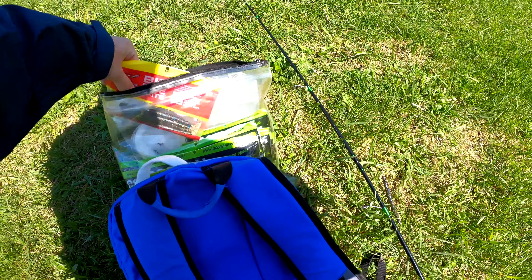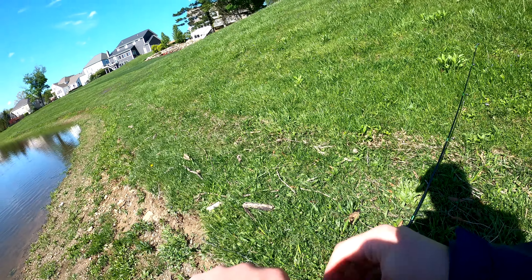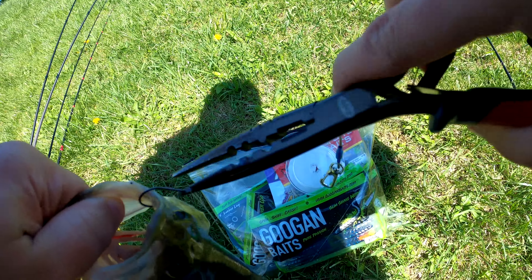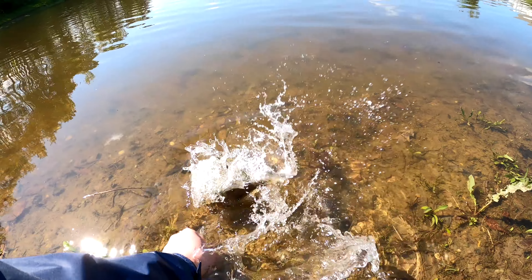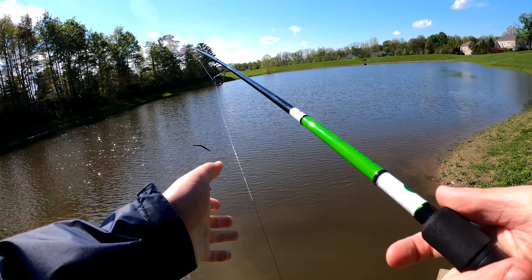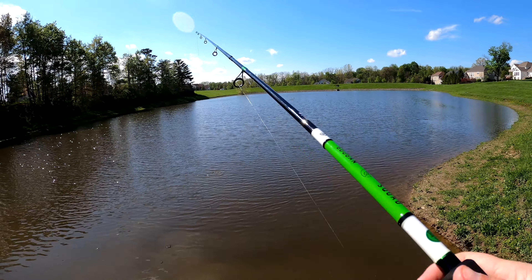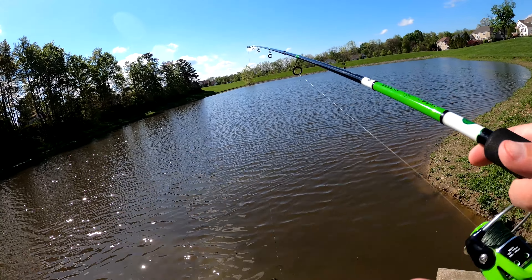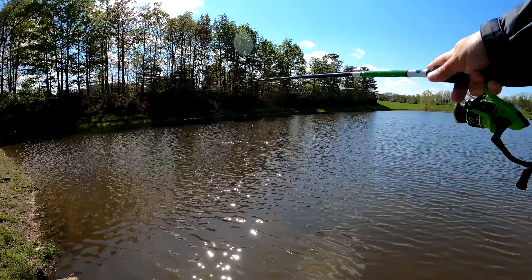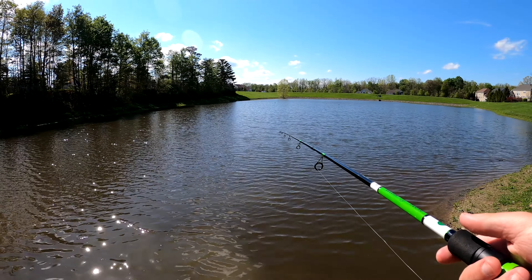Alright, we're gonna switch baits just because I'm curious if that actually turned them off or there's just nothing there. Nothing wrong with this bait — we'll put it back in the pack. I'm always quiet when I'm fishing by the way — I'm in neighborhoods and I don't want to be loud and attract attention, you know what I mean. There's a really good chance that we fished this spot out — I mean we caught three in the same exact spot — but it doesn't mean more aren't hanging out by this area. Shouldn't leave fish to find fish.